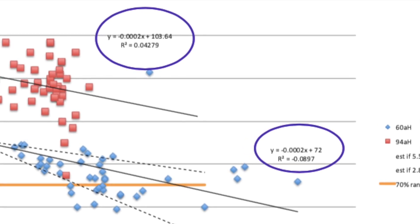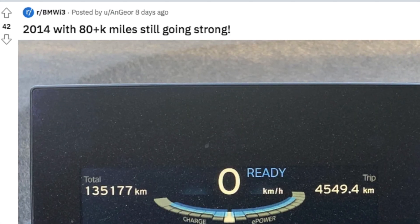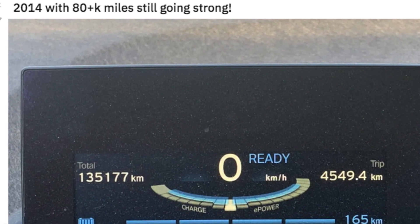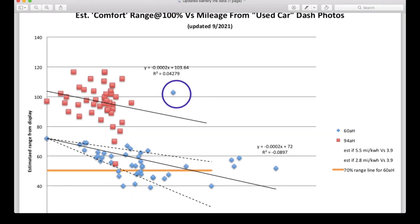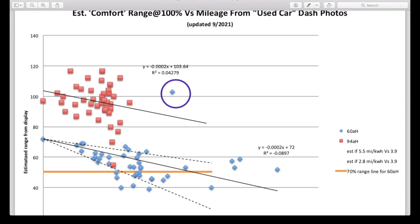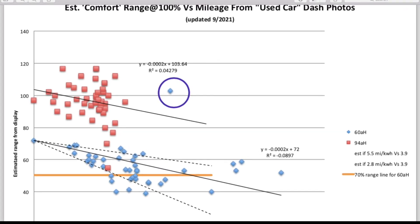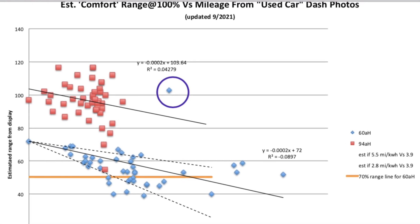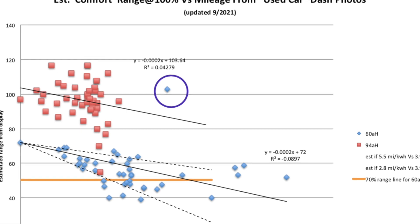So it's kind of interesting data — it does show there can be a big variation in usage rates and how far the car can go. There is one data point I saw on Reddit recently that is highlighted here. There is a lot of variation, but this particular data point is probably suspect since for a 2014 model it looks more like a 94 amp hour battery, so something doesn't add up.